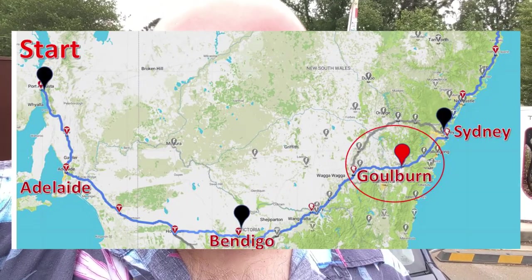I made it to Goulburn, just getting a charge. It was a bit of an interesting journey — Navigate on Autopilot tried to turn into a couple of non-existent lanes. Things are getting close now. Next stop is Sydney.